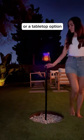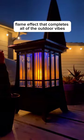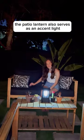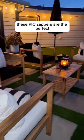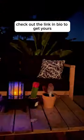PIX's insect torch can adjust to three heights or a tabletop option. Both feature their signature LED flame effect that completes all the outdoor vibes. The patio lantern also serves as an accent light. These PIX zappers are the perfect and most aesthetic solution for flying pests. Check out the link in bio to get yours.